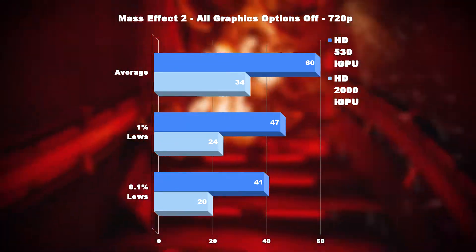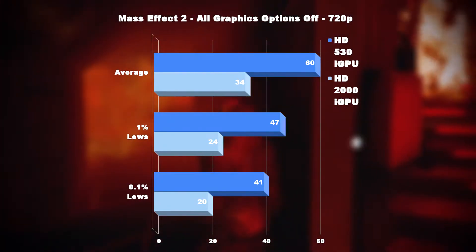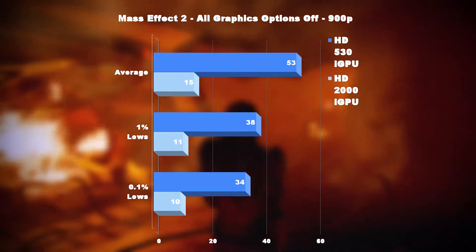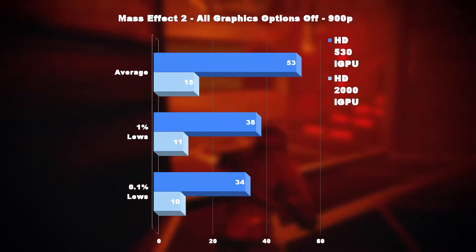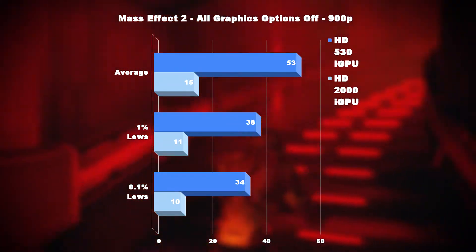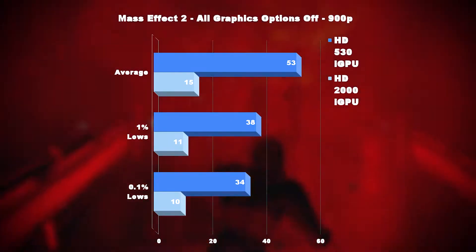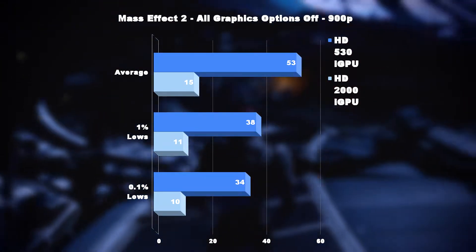As you can see from the 1% and 0.1% lows, the experience was definitely smoother on the HD 530. Moving up a resolution to 900p made aiming and shooting with the HD 2000 considerably harder, due to the average frame rate now dropping down to 15fps, making for a pretty choppy experience overall. The HD 530 was pretty unphased by the extra pixels, coming up with a 53fps average.